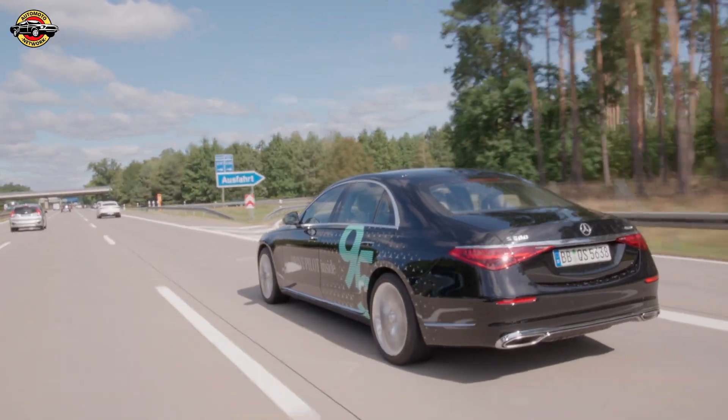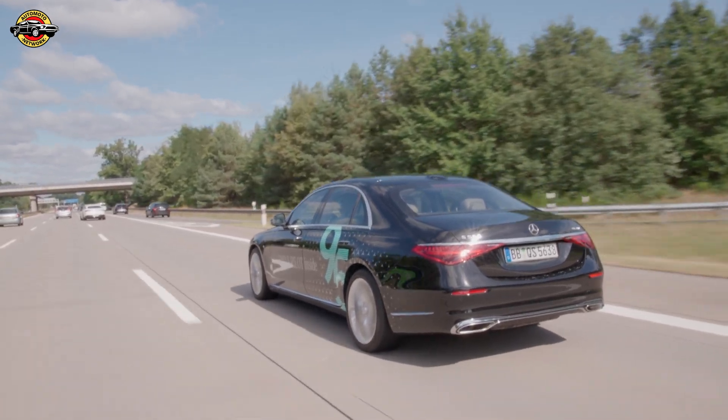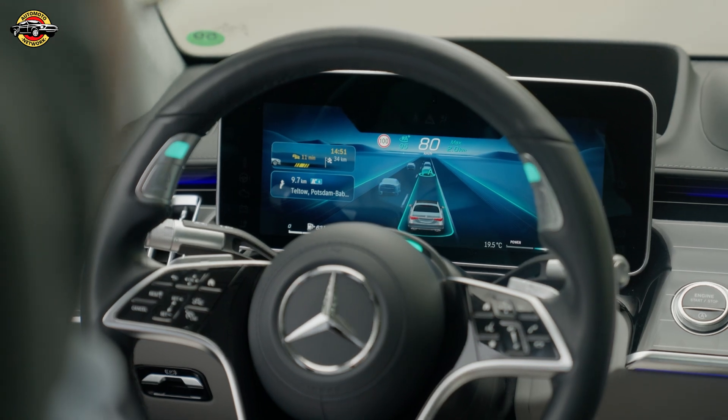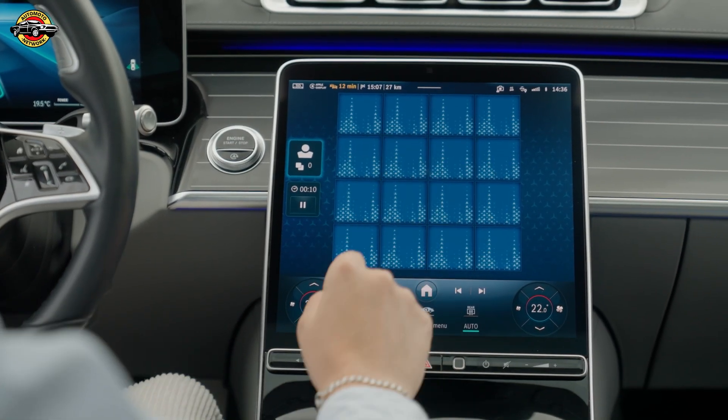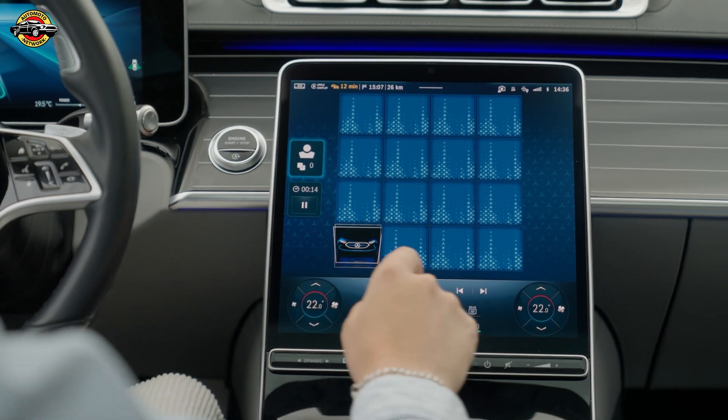What's new? Previously, DrivePilot could handle dense traffic or traffic jams, but now you can activate it in flowing traffic too. Imagine handing over control to the system and cruising along the right lane, no hands on the wheel while you sit back and relax.